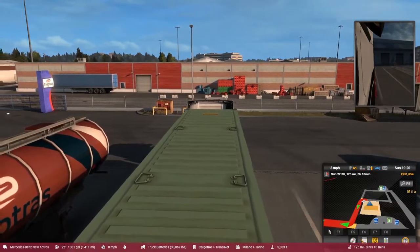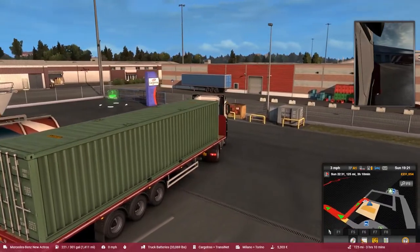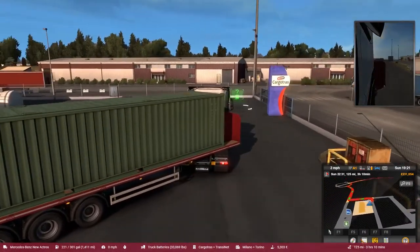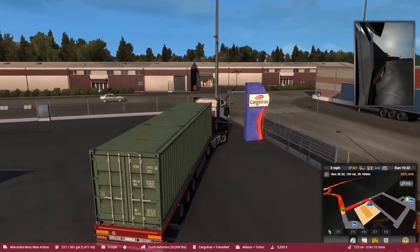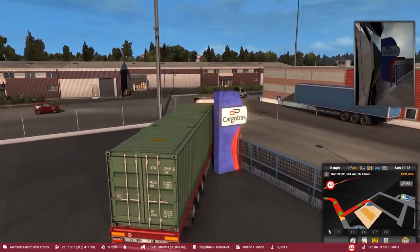Hello and welcome to you, you beautiful people, wherever you are on this beautiful sphere that we call Mother Earth. I just want to give you a warm welcome to this next instalment on my Euro Truck Simulator 2 Speed Challenge play series.